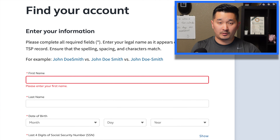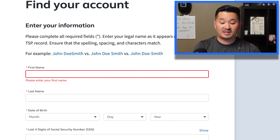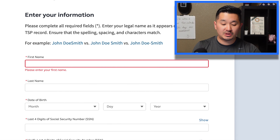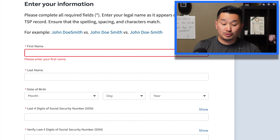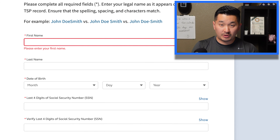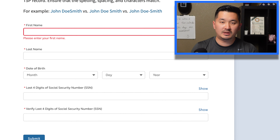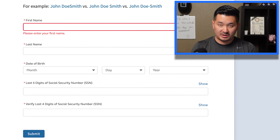On TSP.gov, you need to set up your new login, and this is for both new and existing TSP participants. You just have to fill out your basic information to find your TSP account. If you're both FERS and BRS, you don't need to do this twice — whether you're guard, reserve, or a federal employee with two accounts, they'll automatically link both of your TSP accounts during this process.